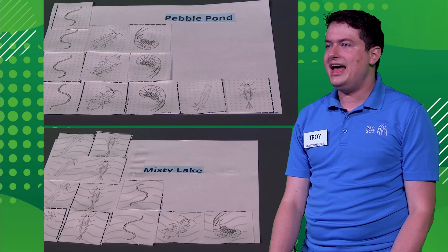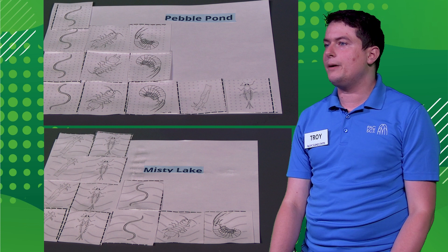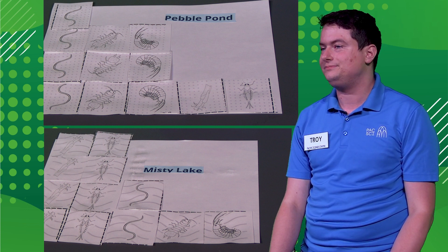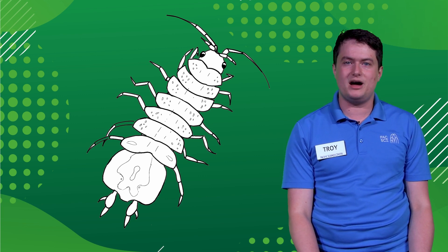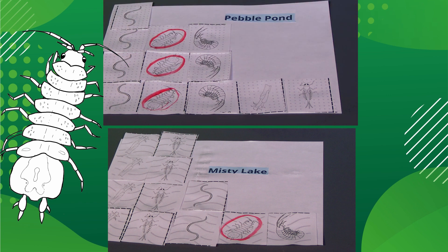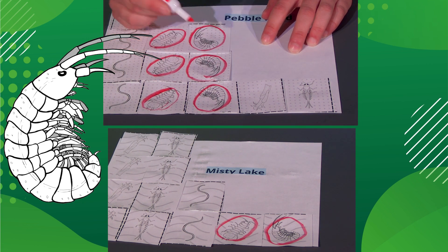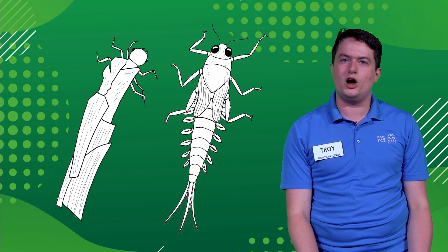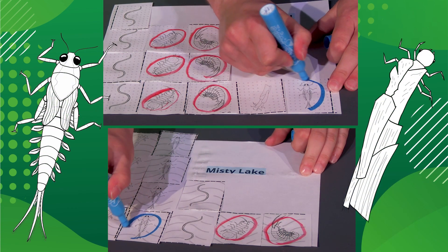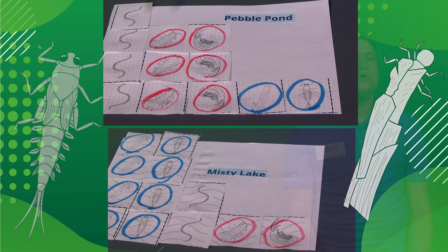Go ahead and get out your blue and red markers now. With our red markers, we'll circle bugs that are tough and can survive in pollution. With our blue markers, we'll circle bugs that are more sensitive and cannot survive in polluted water. This isopod is a pretty tough bug — it can eat a decent amount of pollution without getting sick; circle these bugs in red. The amphipod is also pretty good at surviving in polluted water; circle these bugs in red as well. The mayflies and most caddisflies are sensitive — they cannot survive in water with much pollution in it; circle these bugs in blue. Worms are also tough; they can live where there's a large amount of pollution, so these bugs should be circled in red.